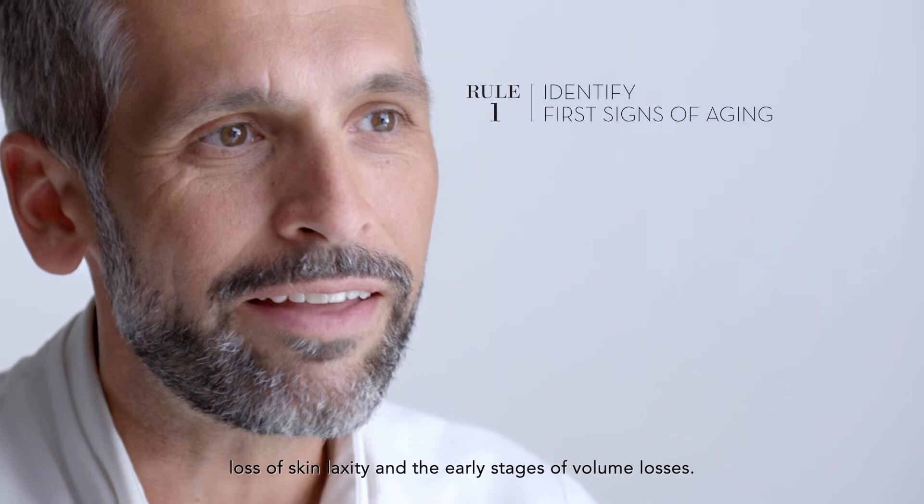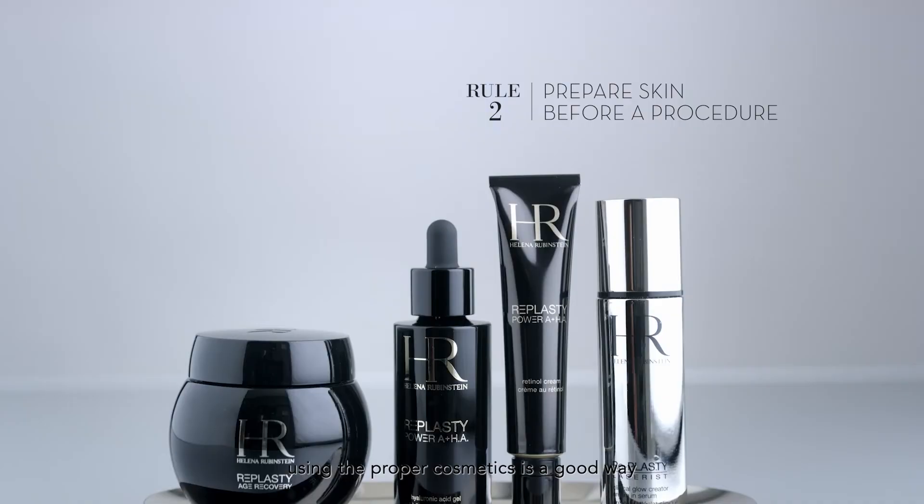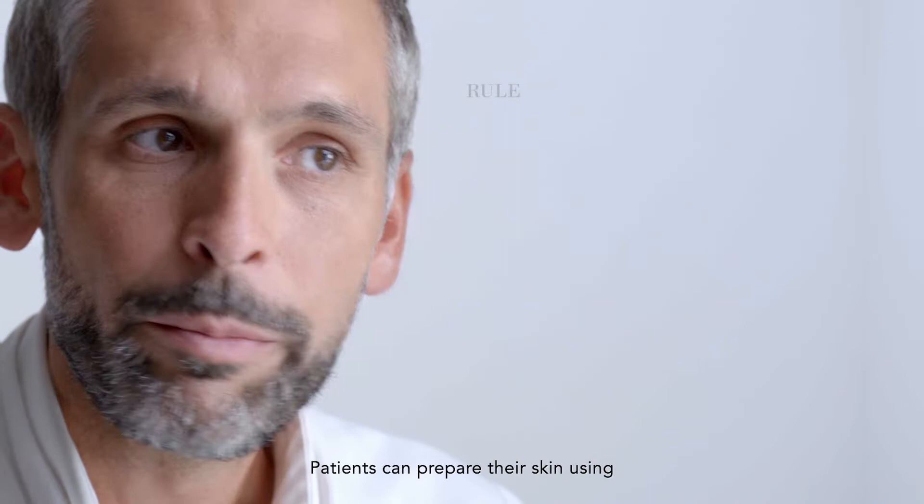The first signs of aging are fine wrinkles, loss of skin laxity, and the early stages of volume losses. A facial treatment performed by a beauty specialist using the proper cosmetics is a good way for a deep skin cleanse before a procedure.